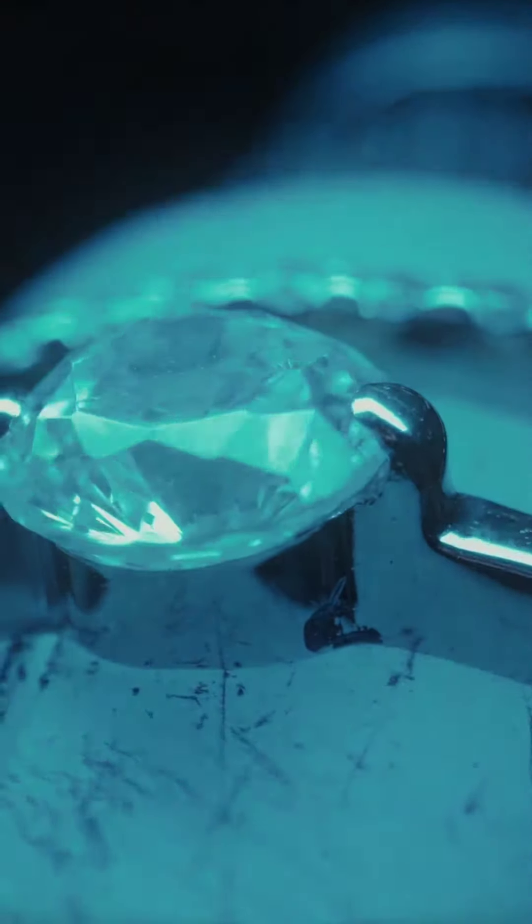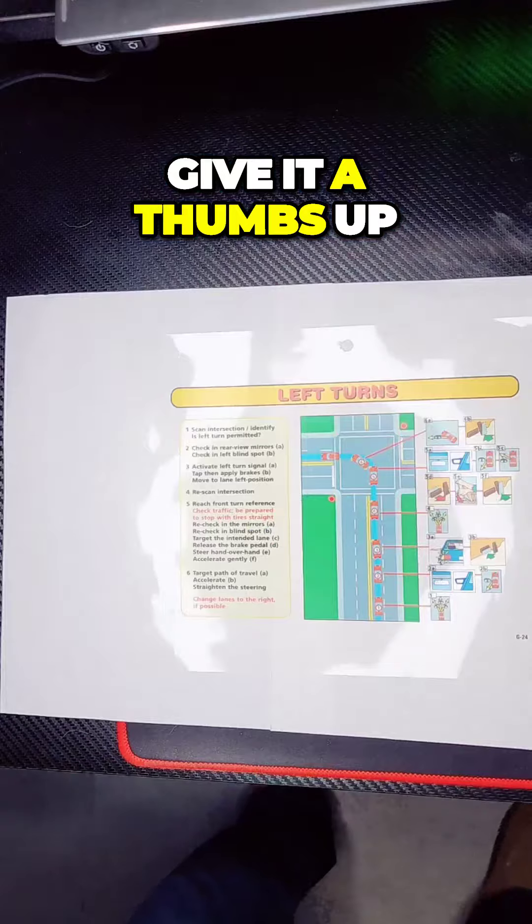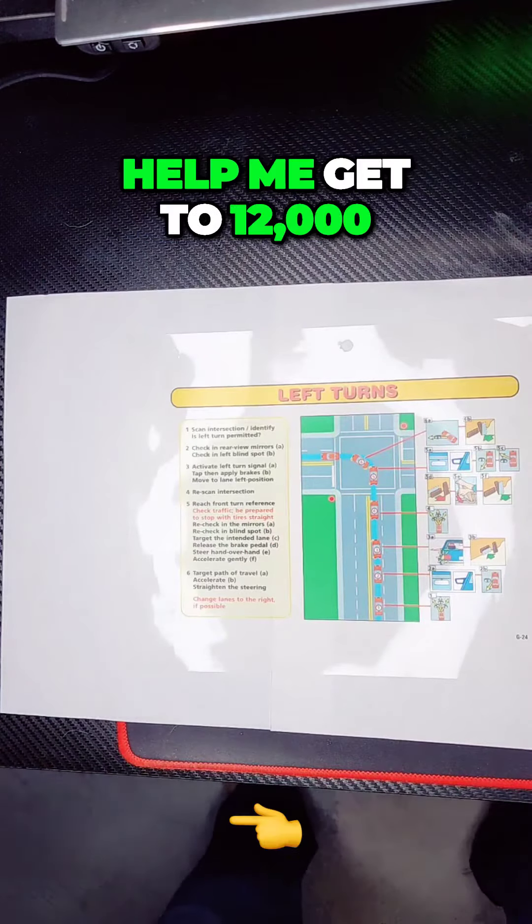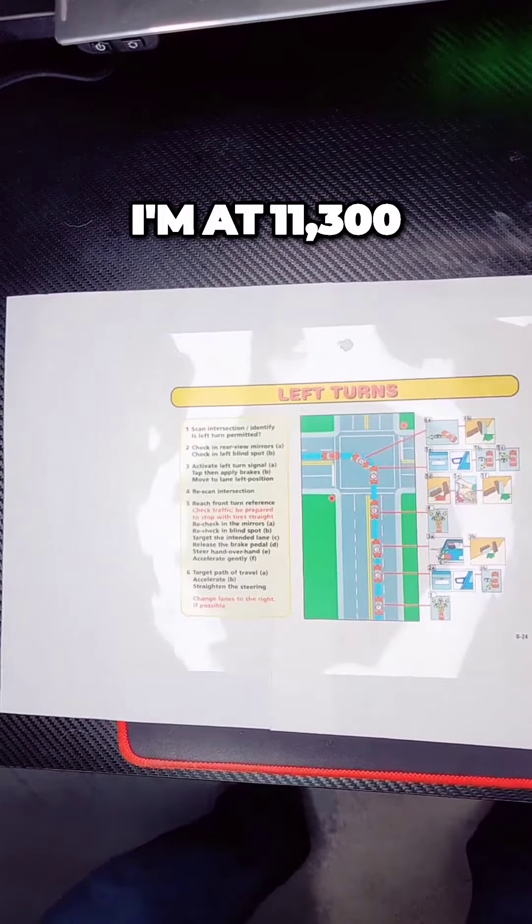If this is bringing you value, give it a like, give it a heart, give it a thumbs up, give a diamond. I'm bringing you real life value. Help me get to $12,000 — I'm at $11,300.